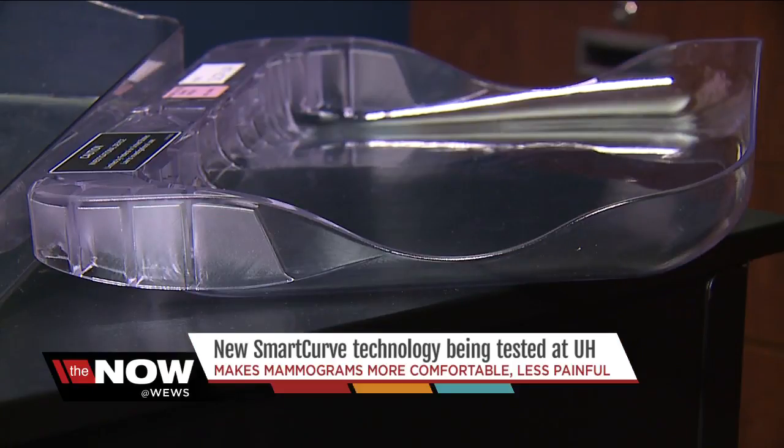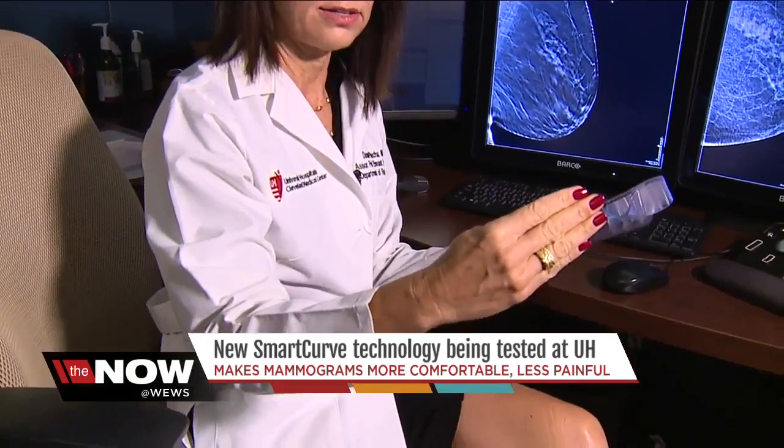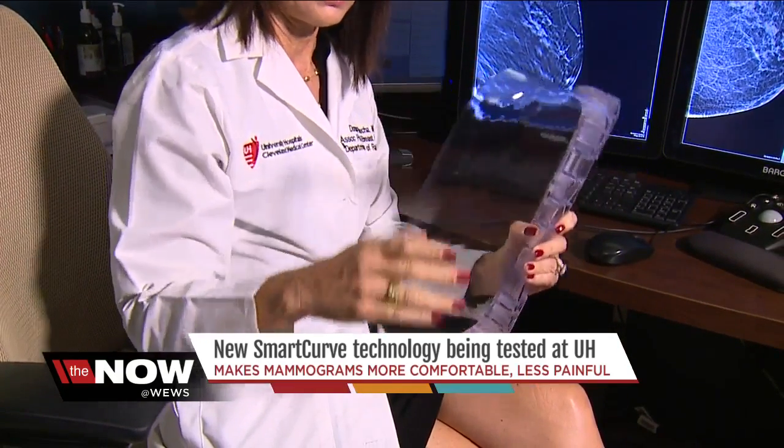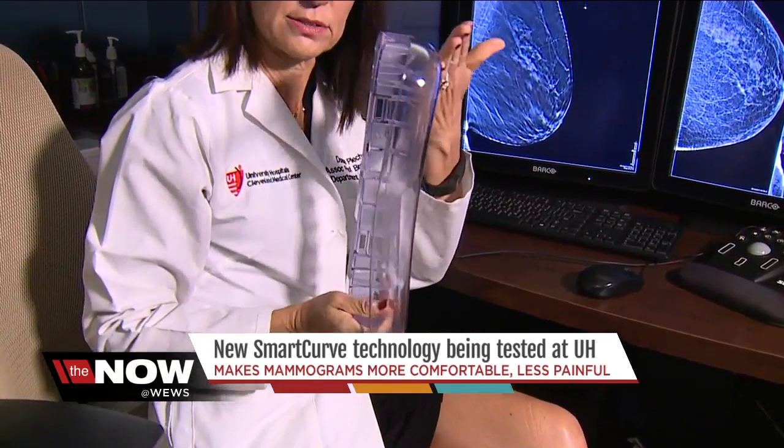That's where the smart curve paddle comes in. The edges are much more curved — it's less rectangular. It's not only curved this way, but this edge is much more curved. And if I put it on the slant here, you can see there's a little bit of a curve here as well.